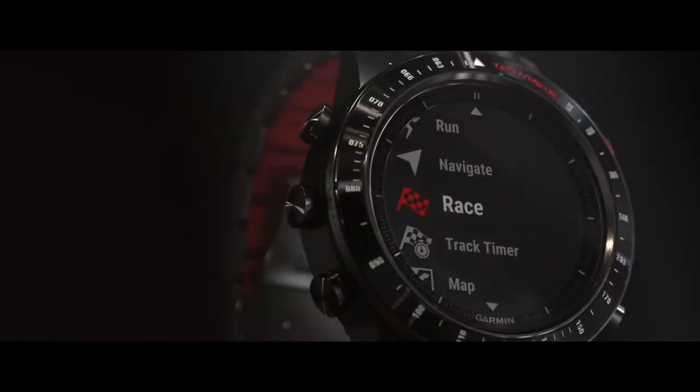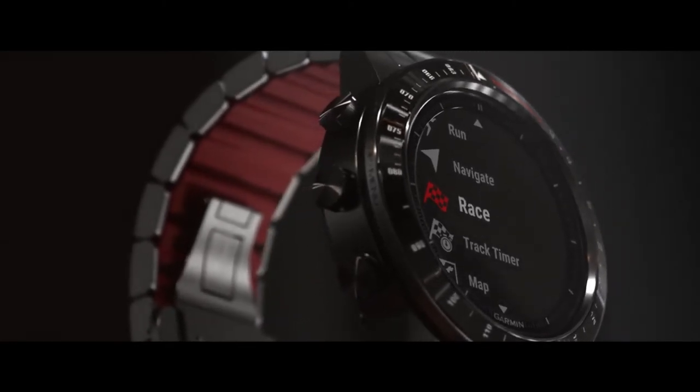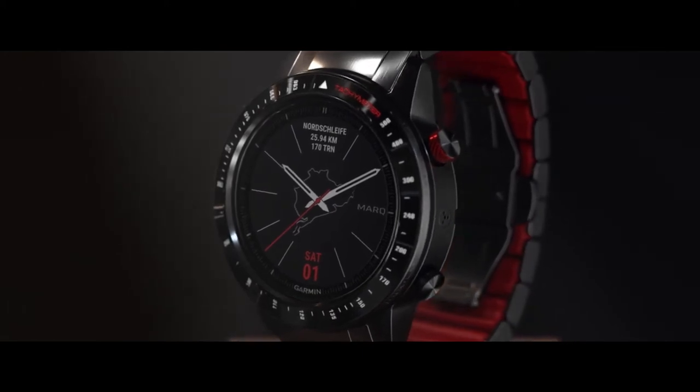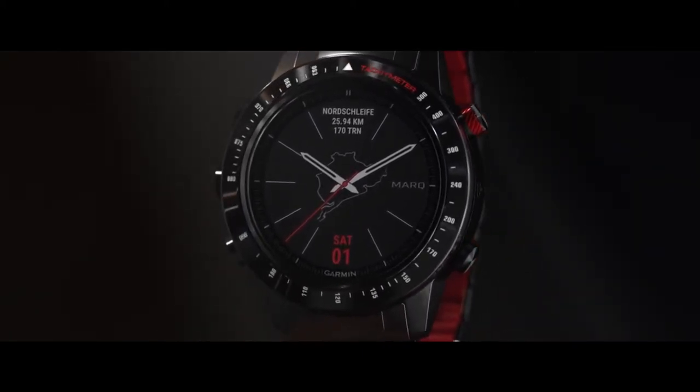Whether you're racing for a new record or just taking a track day to work on your line, Mark Driver provides advanced racing features to get the most of your seat time. You'll gather performance data automatically so you can focus on safe driving on the course.